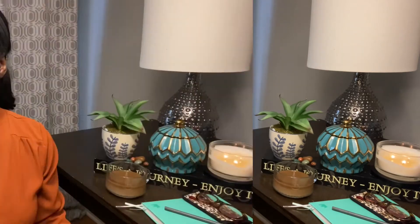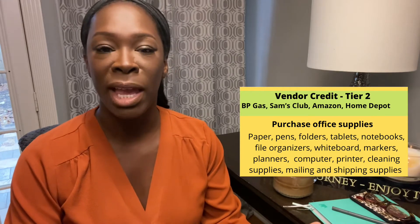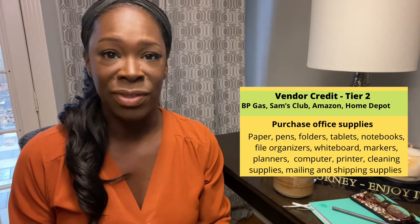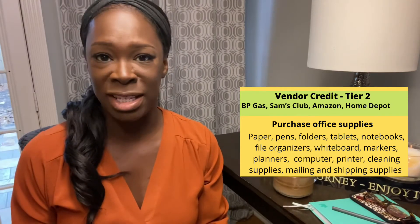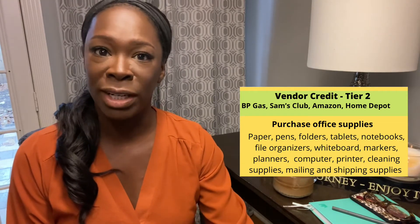Tier 2 credits include companies like Home Depot, Staples, and Office Max — these are store-specific credit cards. Capital One and Chase are also Tier 2 options. I personally have a BP credit card through American Express for $3,500. I received this business credit card having only three to four business vendors posted and reporting to my account. My business credit rating was an A.